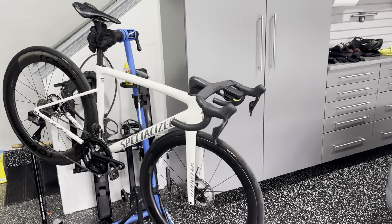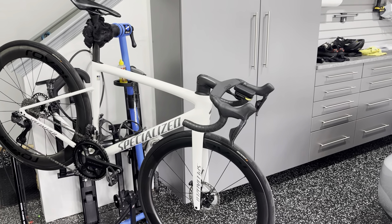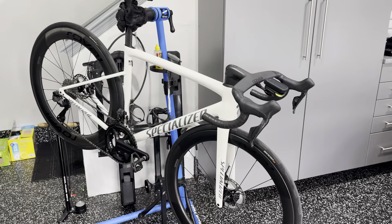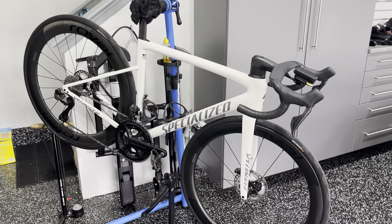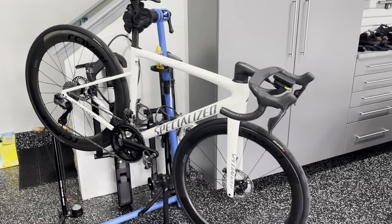Hey guys, Attic Cyclist here. Just wanted to do a quick recap on Chris Miller, where Chris and Jesse talk about Factor versus the SL8. Just wanted to give my real-world experience of owning both bikes and kind of give my initial assessment. I still have to put some miles on the SL8, but just wanted to run down a few things.